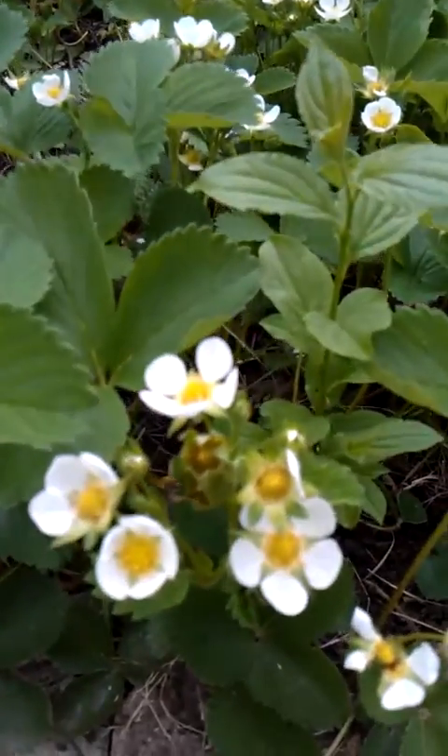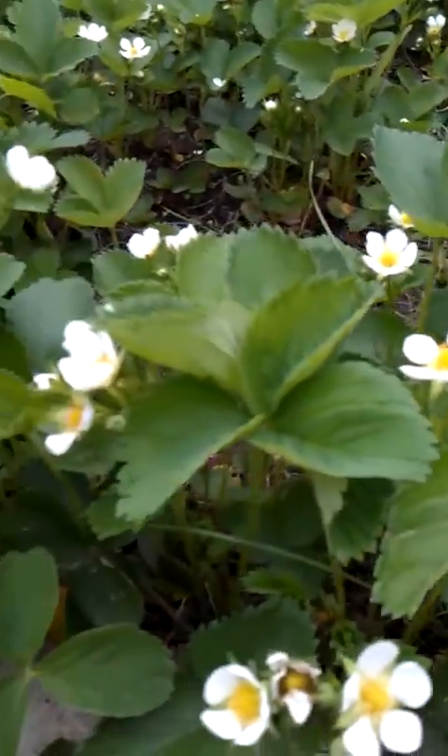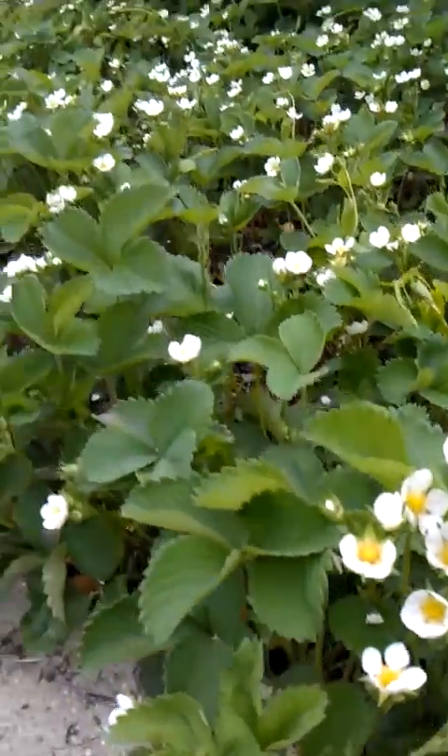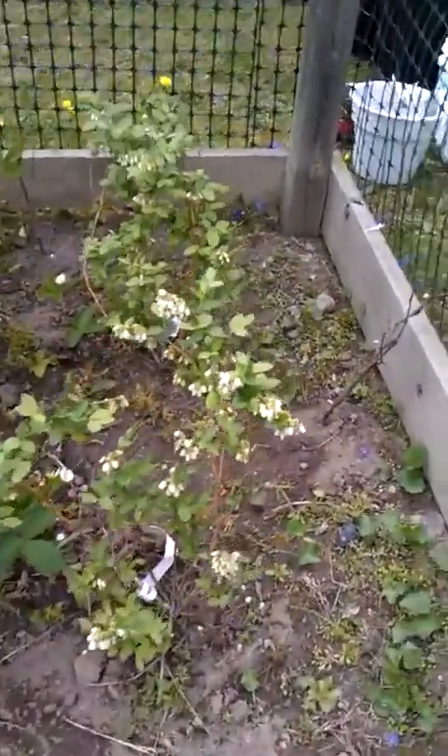Get up close here so you can see some of the strawberries. Just beautiful. And these are so good. I wanted to thank Andrew and Dan's mom for giving that to me — really appreciate it. Got that area cleared out.